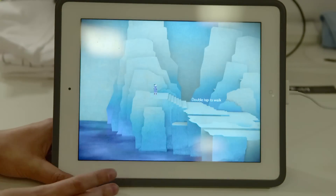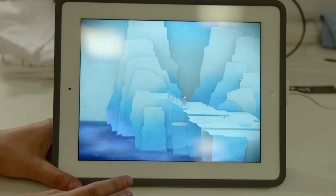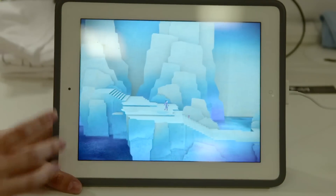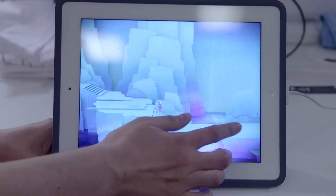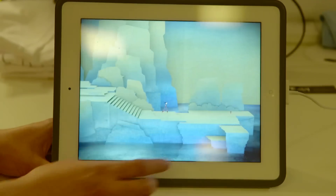So this is the ocean level of the game — it's a little later on in the game. And you can see the art style is very minimalistic yet gorgeous Japanese style. Our artist is actually Japanese and he lives in Okinawa.